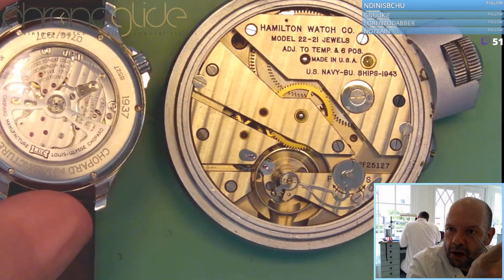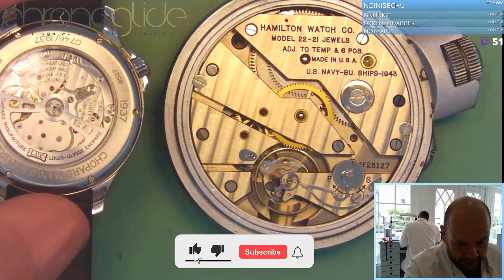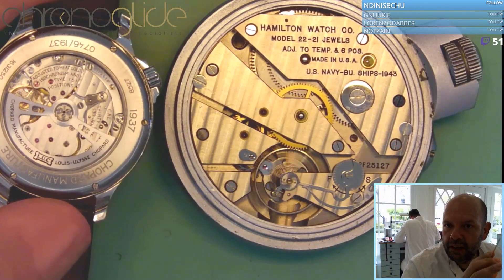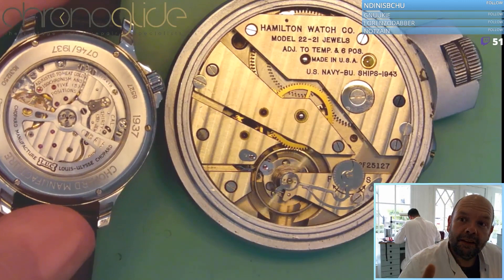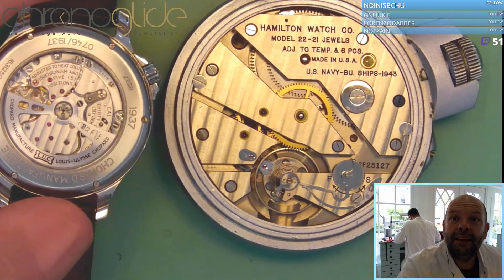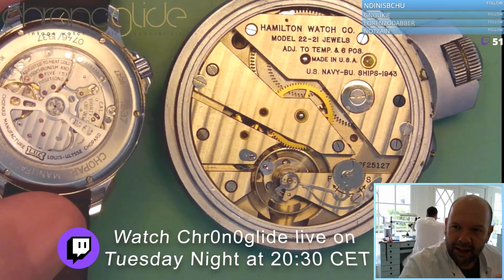These Geneva stripes are a real mark of quality. If you think about producing a watch movement — everything is finished, it's running properly, all the jewels are in place — then they have to take it apart, mill these stripes into the top material, and then do the rhodium plating again. It's a huge extra step in production.